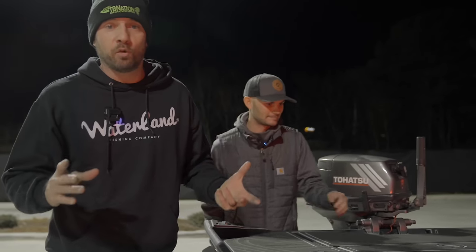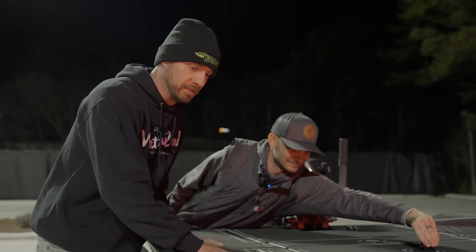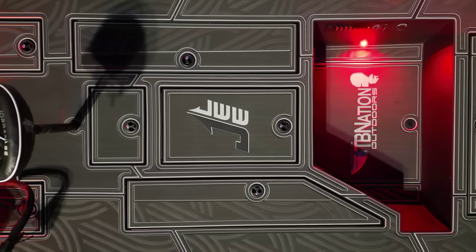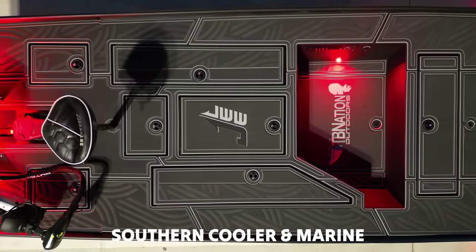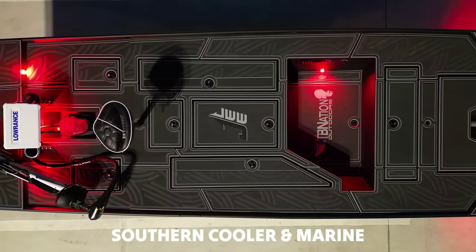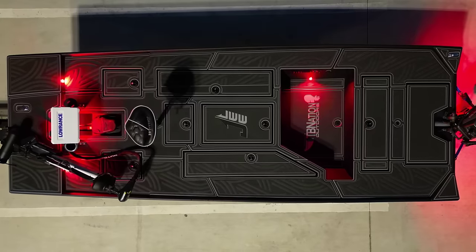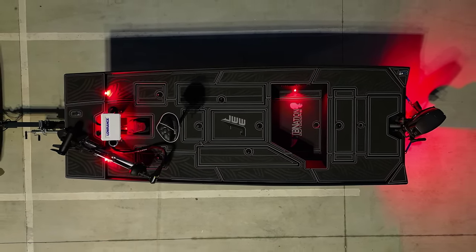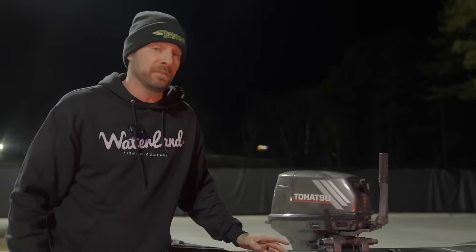One of the biggest details and cool factors of this boat is the custom CNC'd sea deck throughout the boat. This was routered by Southern Cooler Marine. Nate scanned this boat in-house at TBN Midwest, and they offer turf jobs. If you're in that area, they can scan your boat and design something up and give you something as killer as this for your rig.